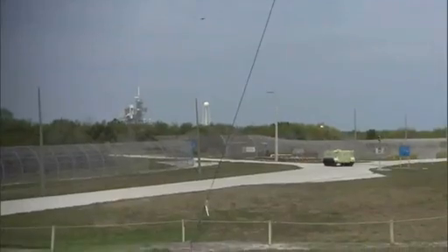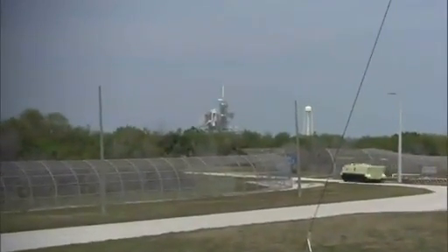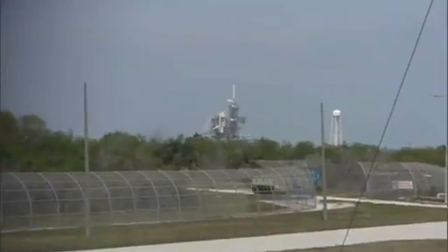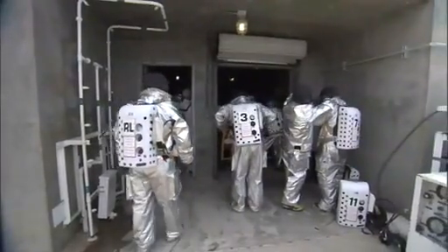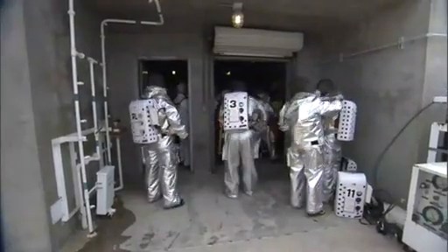During a launch, we're stationed about nine-tenths of a mile from the pad. We're the closest humans to the pad when the shuttle launches. Right around T-minus 10, we will don the rest of our gear, put our airpacks on, we'll get inside the M113s — what we call buttoning them up.